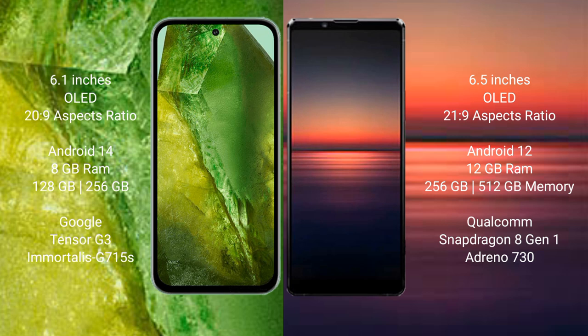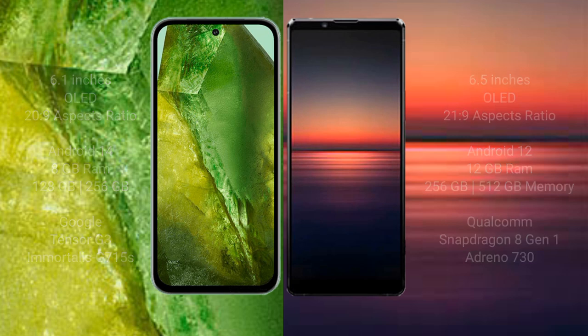Sony Xperia 1 Mark 4 comes with 12GB or 16GB RAM, 256GB or 512GB internal storage, Qualcomm Snapdragon 8 Gen 1 processor and GPU Adreno 730.